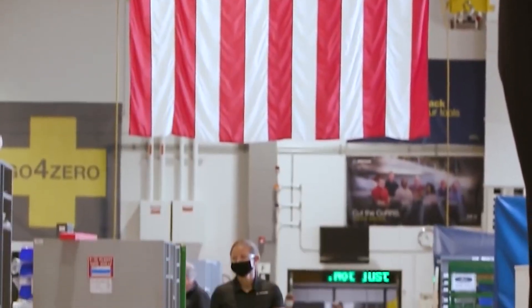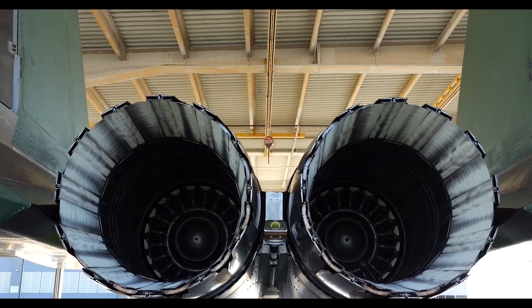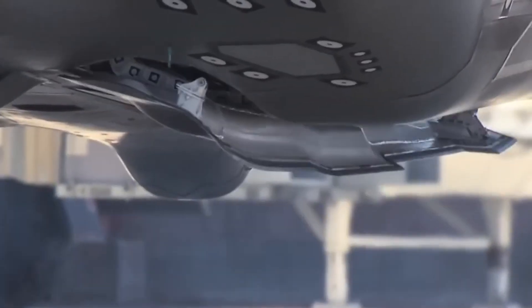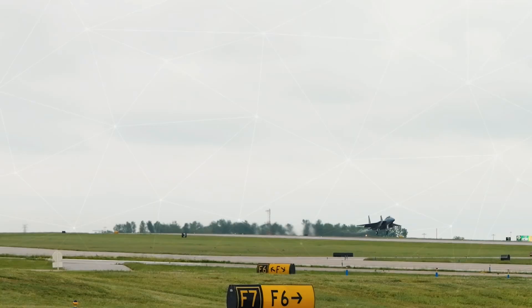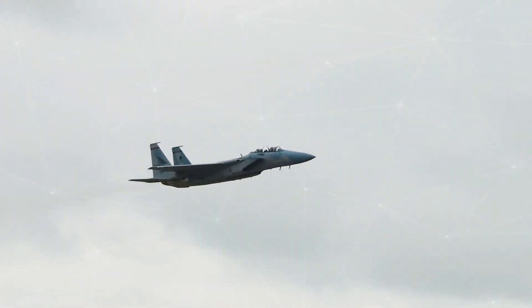With the various advantages and improvements offered, the F-15EX Eagle II is expected to be the backbone of air power in the coming decades. The combination of advanced technology, large payload capacity, and mission flexibility make it a very valuable asset in maintaining security and air superiority. That's our review of the Boeing F-15EX Eagle II.